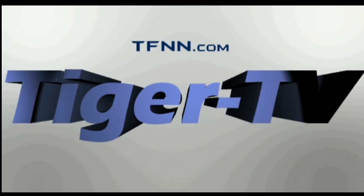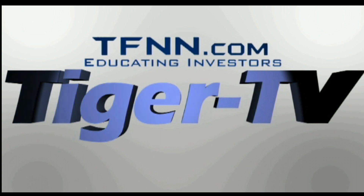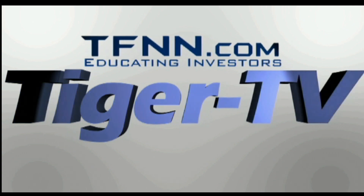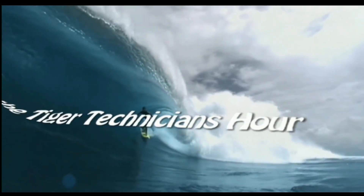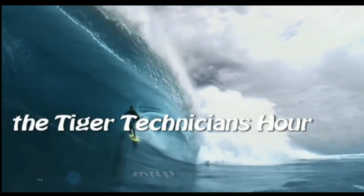The following is a presentation of TFNN, the Tiger Technician Hour, with your host, Basil Chapman.